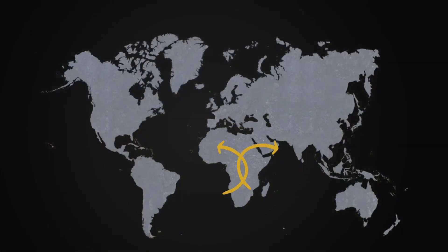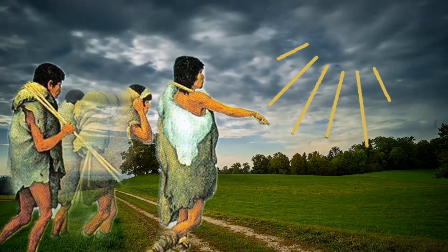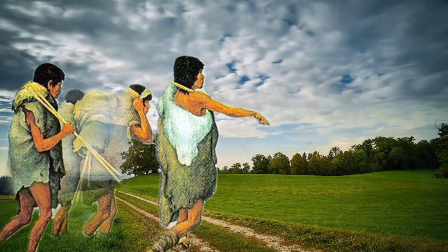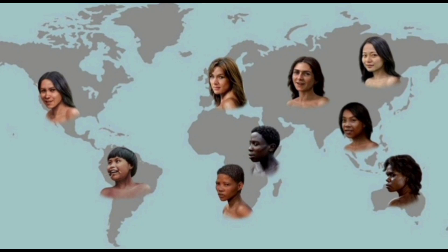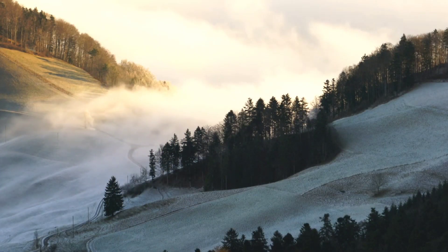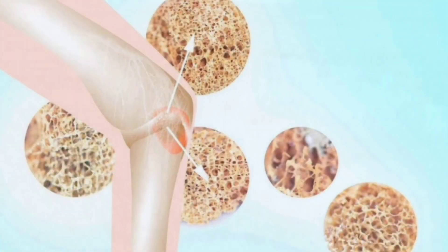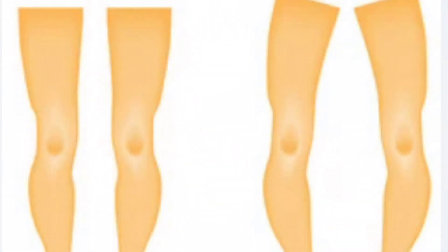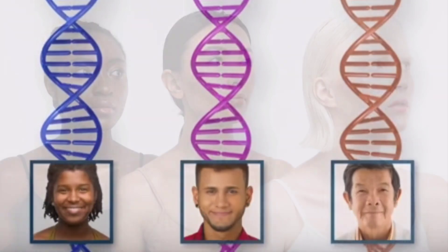Around 100,000 to 60,000 years ago, humans migrated out of Africa and dispersed to other regions in higher latitudes where the intensity of UV radiation was lower. In these environments, darker skin was no longer advantageous from an evolutionary point of view, because low solar radiation intensity means dark skin prevents UV radiation from penetrating the skin — which is required to catalyze the synthesis of vitamin D. This vitamin is essential for good bone mineralization and skeletal development, and insufficient levels can lead to serious health problems like rickets in children. Therefore, natural selection would have favored mutations that led to the lightening of the skin.